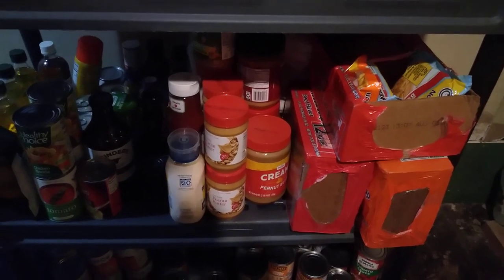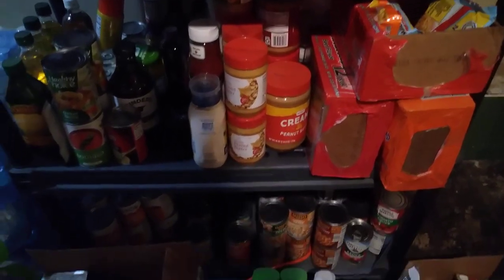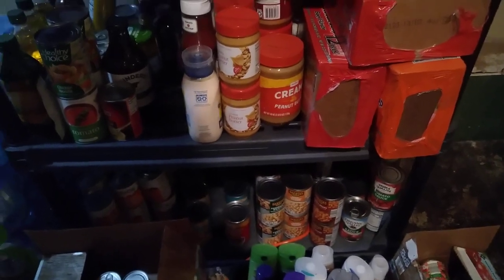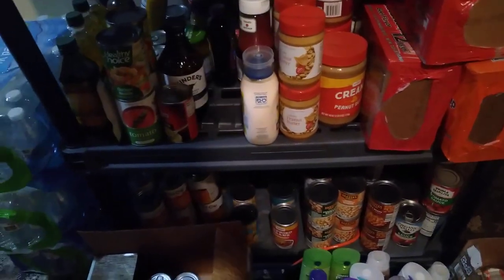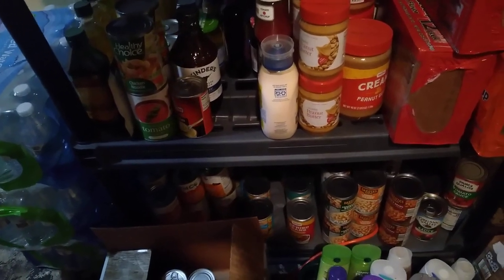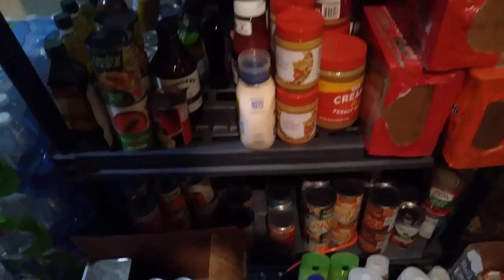Behind that, because it's heavy, I put the heavier stuff at the bottom — flours and sugars are all wrapped so nothing gets into them. Down at the bottom is the canned goods: tomato-type things, beans, vegetables, and fruits. There's method to my madness because everything gets moved and dusted all the time.